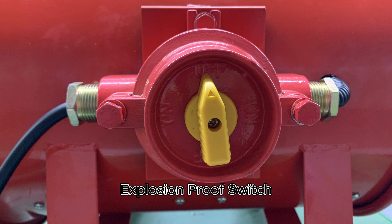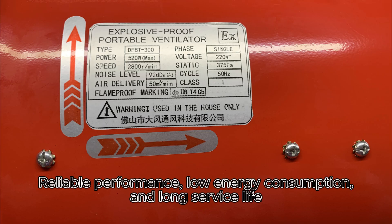The Explosion Proof Switch offers reliable performance, low energy consumption, and a long service life.